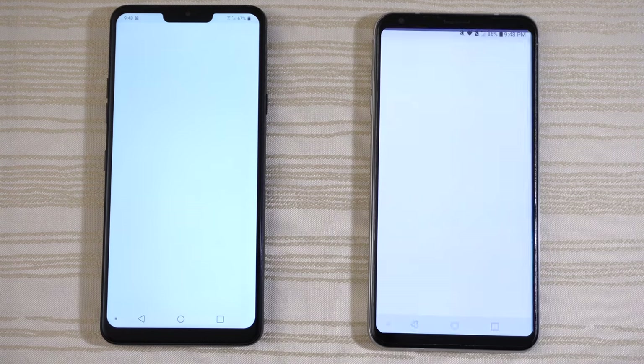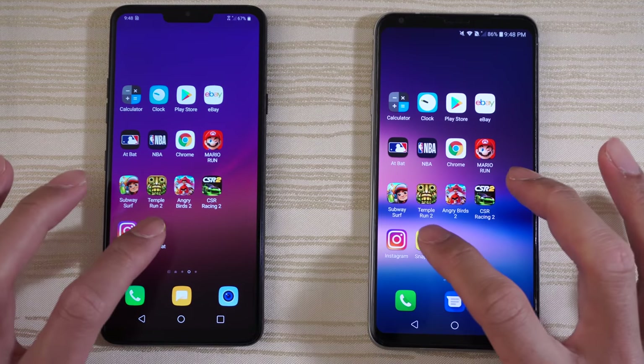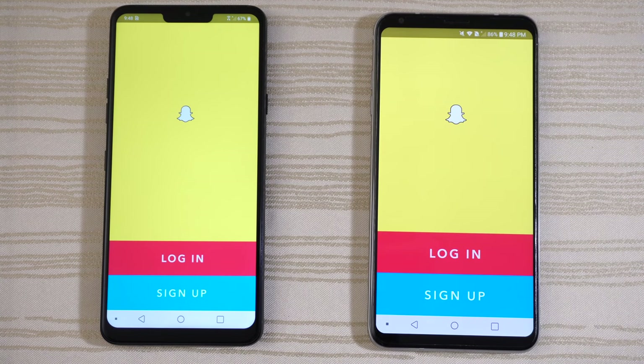Instagram on both phones — G7 slightly faster. And Snapchat — G7 again.